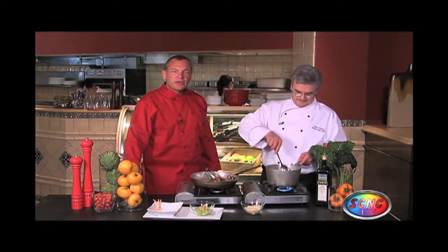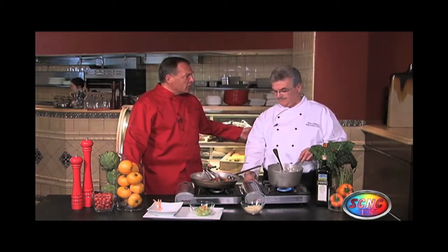Welcome back. We're here with Executive Chef Paul O'Shea from the Franklin Marriott and Cool Springs. Chef, I understand your award-winning restaurant's called Lorraine's?